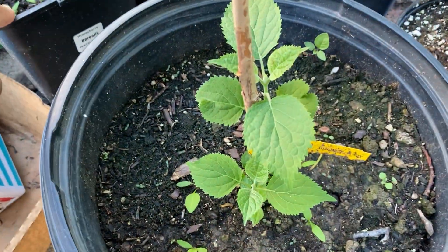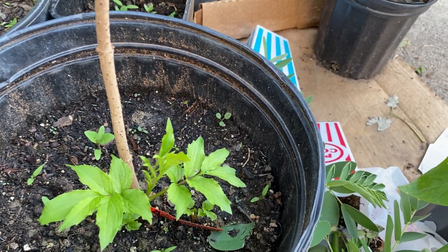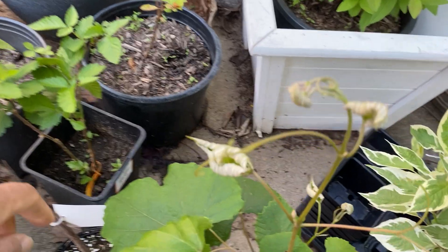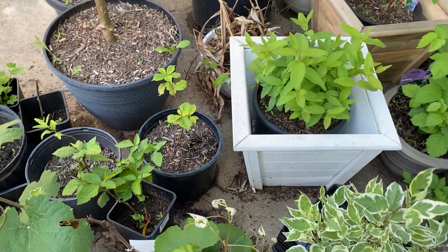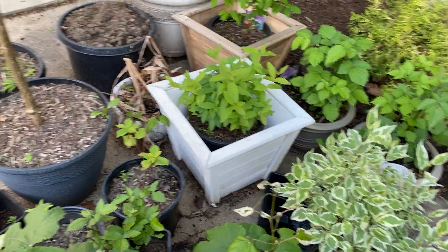Down here are more blackberry canes. These two are Triple Crown blackberries, and hiding over here is another blackberry called the Apache — also thornless. My goal is to have blackberries along the south side of my house on the fence line. The fence isn't up yet but we did buy it. So I have three different types of blackberry.